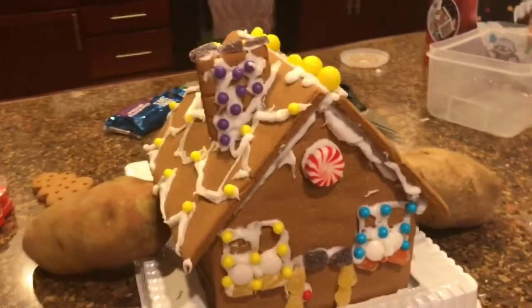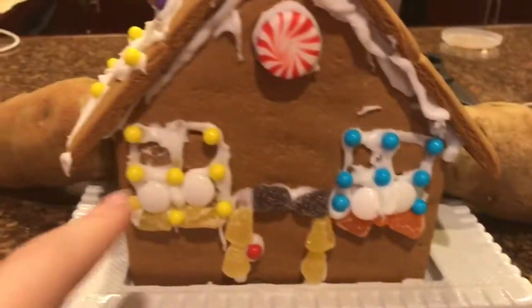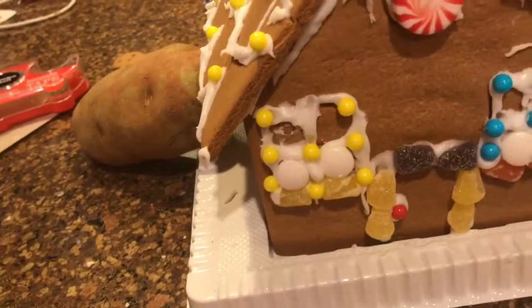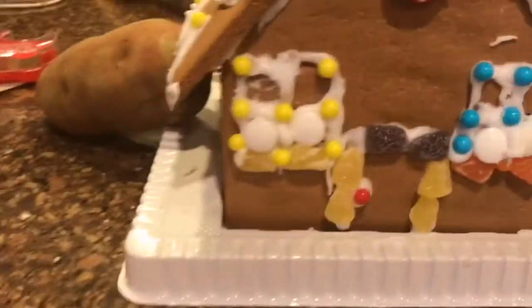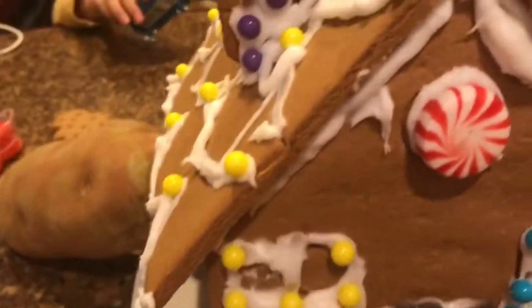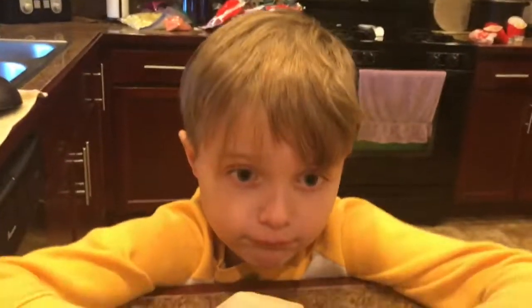I have finished my part of the gingerbread house. It has nice window coverings — one of them fell off, so it's missing one. There's a nice door, a peppermint yellow thing, some of it fell in, and a nice purple chimney. It's really nice. Now we're going to go to his turn decorating.